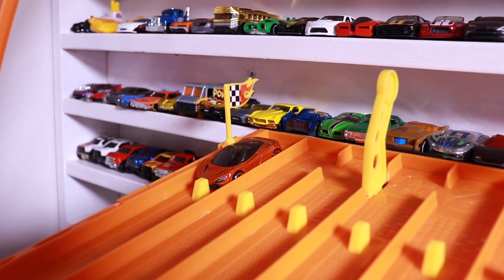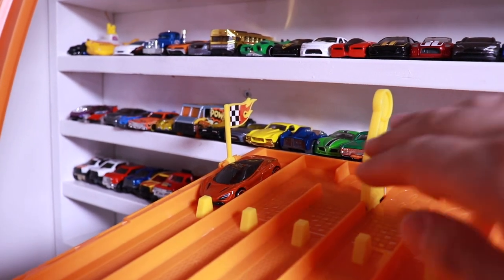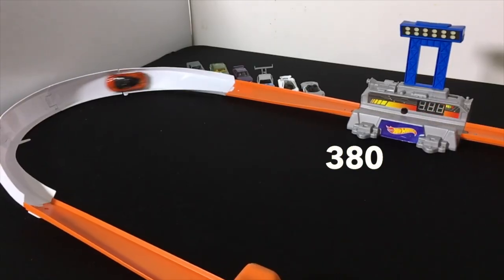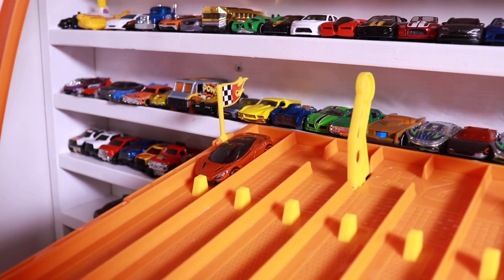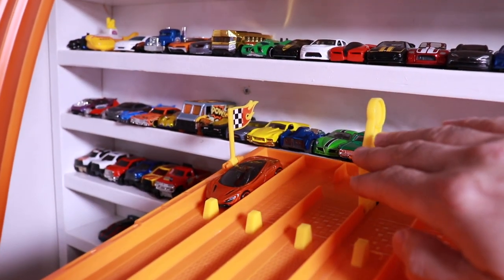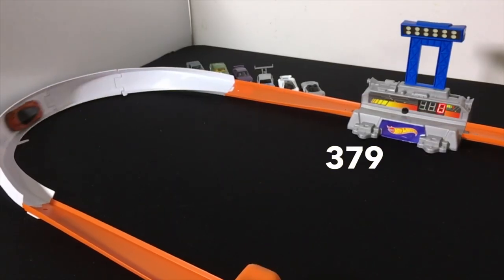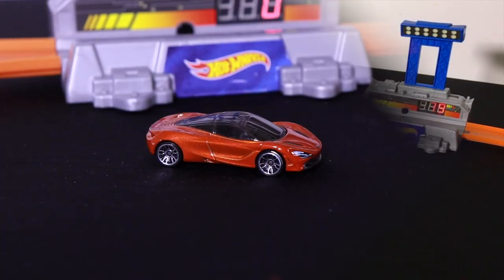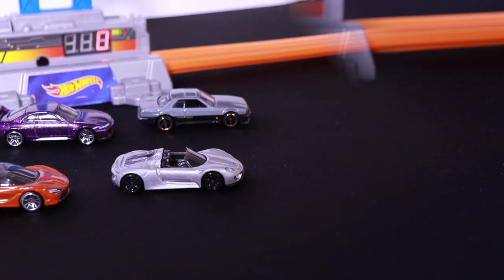The brand new McLaren 720S is on track, ready to set a big top speed. Let's see what it can do. Run number one scores a 380. Run number two gets a 379 — a 380 and a 379, pretty quick but not quick enough for the Top 10.